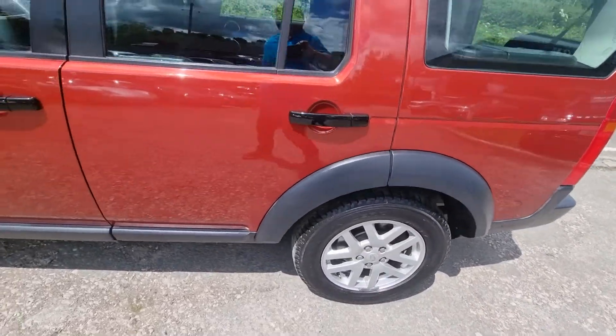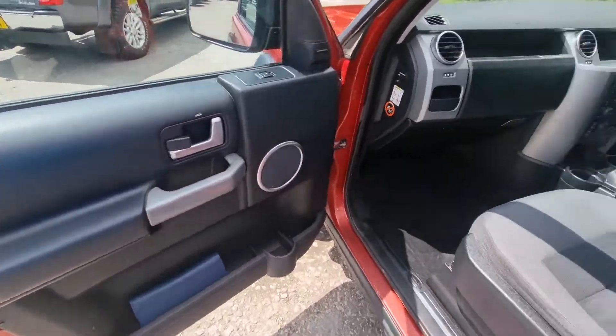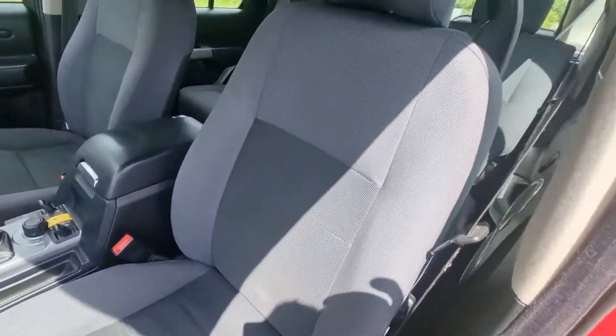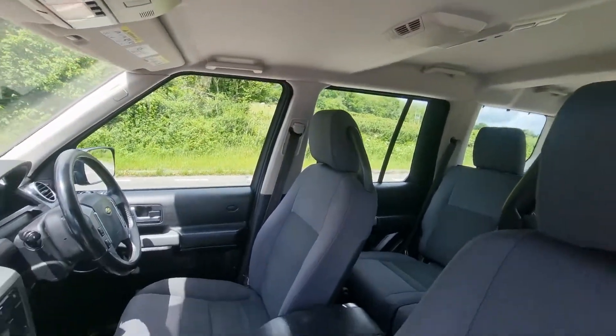All the tyres are good. It really is in good condition. It's a sunny day today, so it makes the seats look a bit stripey, but those are only shadows. No sunroof, which is a good thing on these, because nine times out of ten they leak.